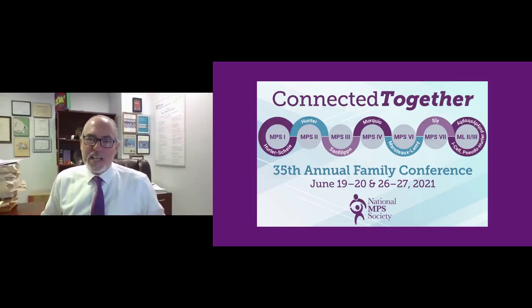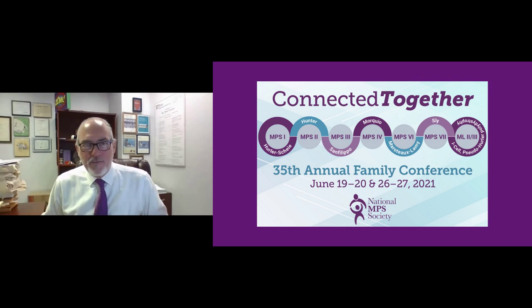Welcome back to the second session of the 35th Annual Family Conference of the National NPS Society. This is the first day of our science sessions. If you're just joining me, my name is Dr. Matthew Ellenwood, and I am the Chief Scientific Officer at the Society.